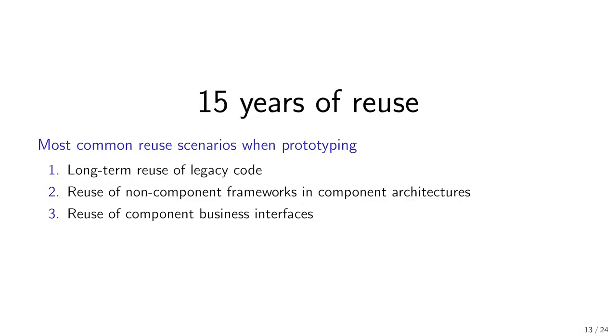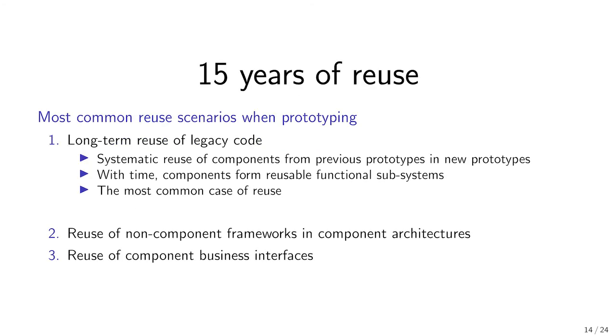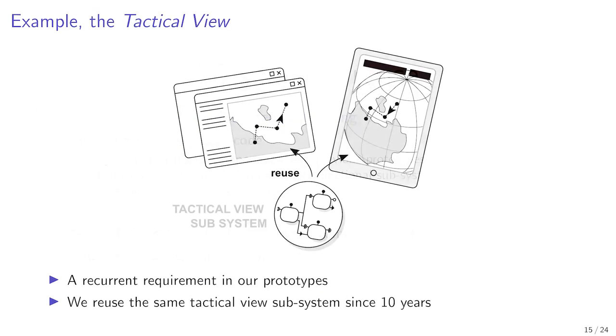The most common scenario of reuse is the systematic reuse of components from prototype to prototype over the years. When we begin a new prototype, we always reuse parts of previous prototypes. With time, some components form complete subsystems that encapsulate a particular functional requirement and that are entirely reusable. For instance, the tactical view is a subsystem that we built 10 years ago, which displays geographical business objects on a cartographic background.